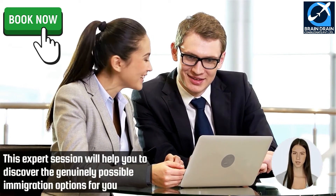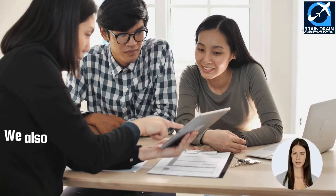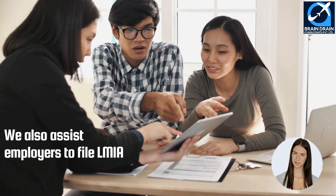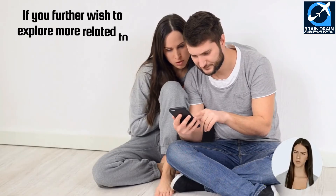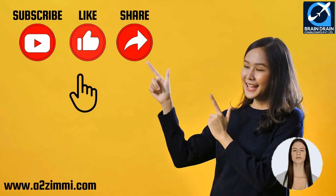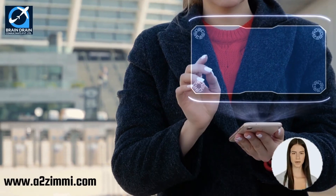To do a self-assessment and check your eligibility for immigration, click on the link in the description and download our immigration app. We also assist employers to file LMIA with Employment and Social Development Canada (ESDC). If you are an employer in Canada, you can contact us to hire the best manpower and for filing LMIA applications or work visas. If you found this video useful, don't forget to subscribe, like, and share our YouTube channel and follow us on Facebook and Instagram. Hit the bell icon to get the most updated information regarding global immigration. Thanks, and we will meet again with another informative video soon.